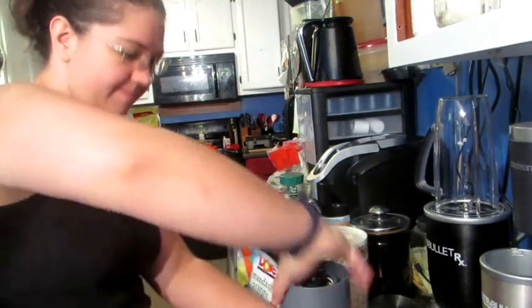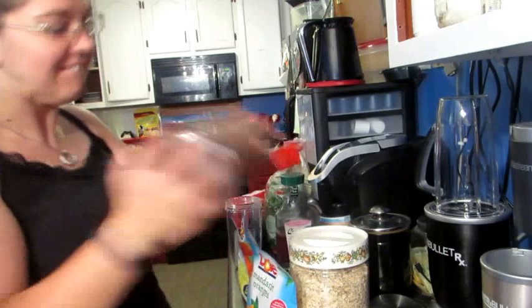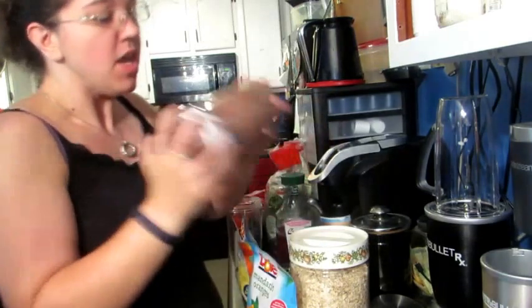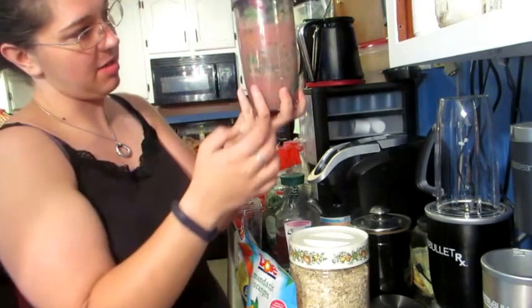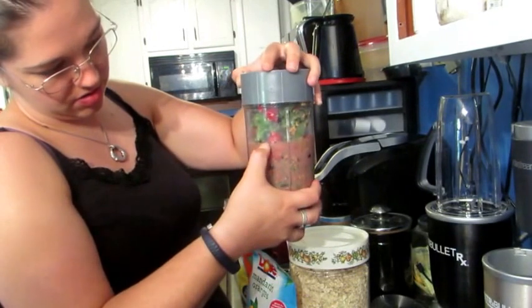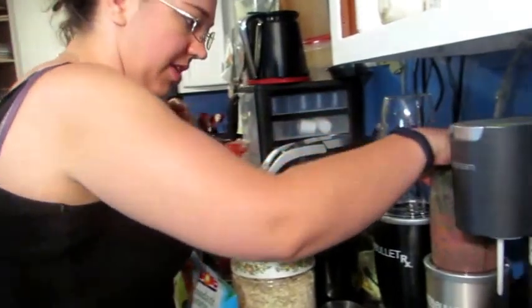I'm going to sprinkle it on and shake, which in and of itself is a good workout. My water level's good — right at the line.